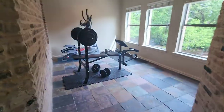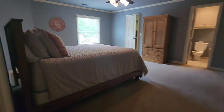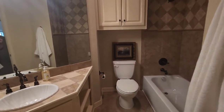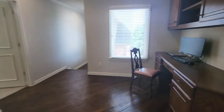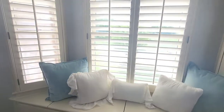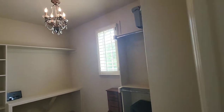I think I would be working out every single day if that was my view. Another bedroom with an attached bath. Another bedroom with an attached bath. A desk great for homework. And this adorable little bedroom. I swear all the closets in this house are absolutely huge.